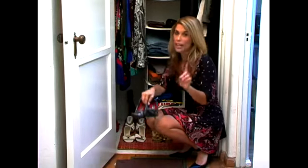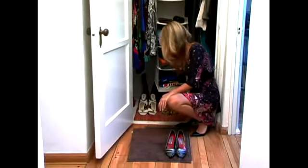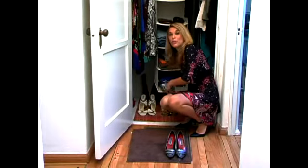Here's a pair of pumps. I always put my pumps first so I see those, and then I'll put my sneakers behind them.